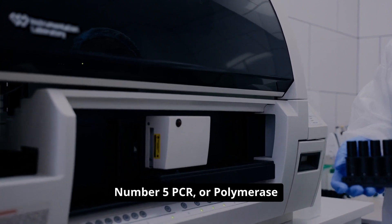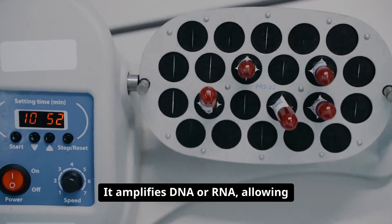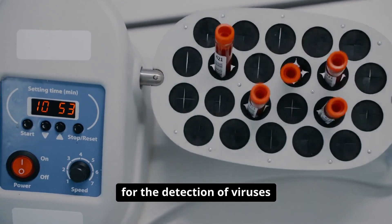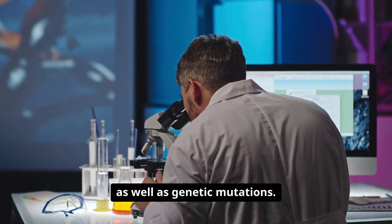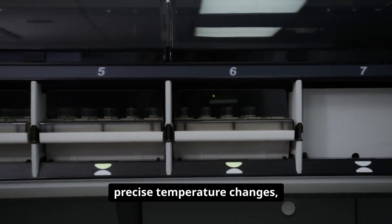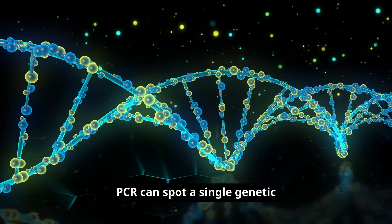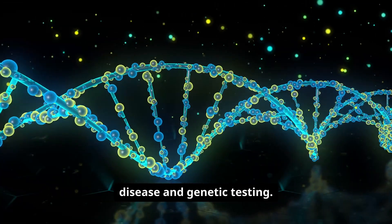Number five: PCR, or polymerase chain reaction, is a molecular powerhouse. It amplifies DNA or RNA, allowing for the detection of viruses such as COVID-19 and HIV, as well as genetic mutations. With thermal cycling and precise temperature changes, PCR can spot a single genetic sequence amidst millions, revolutionizing infectious disease and genetic testing.